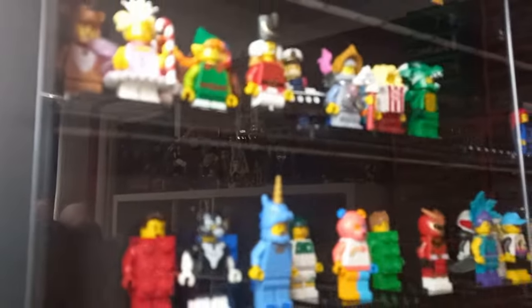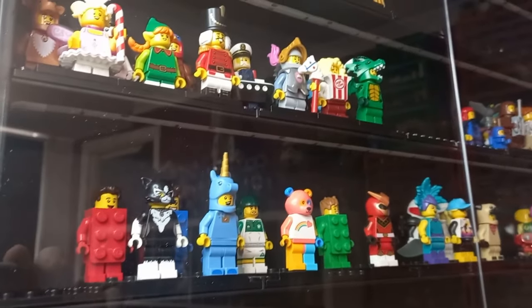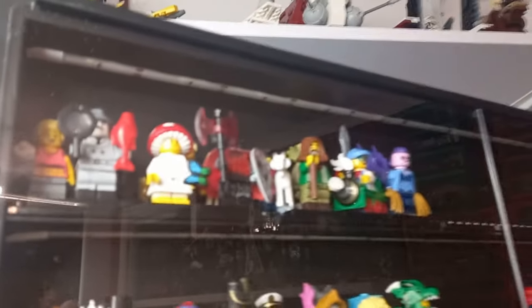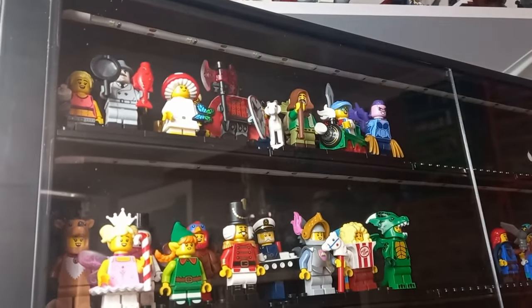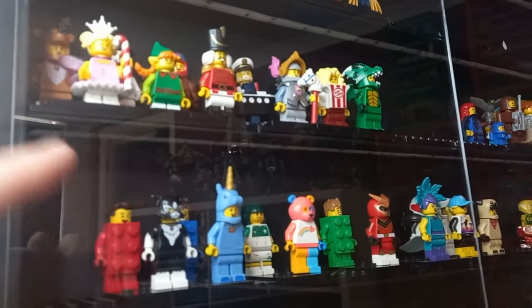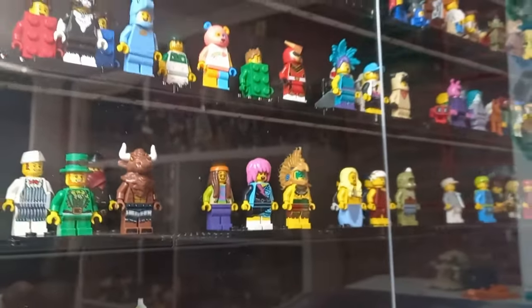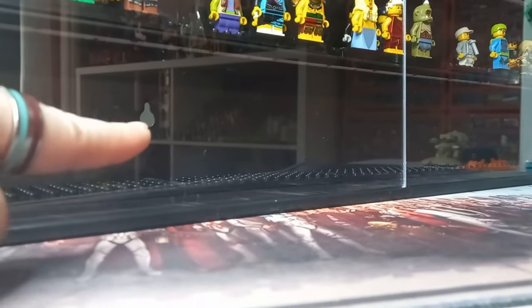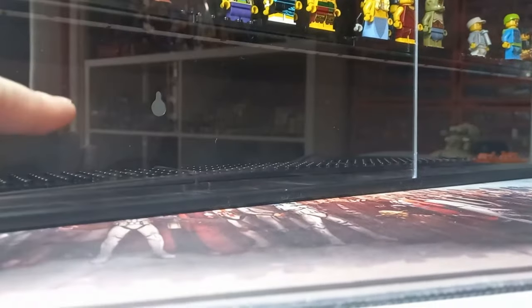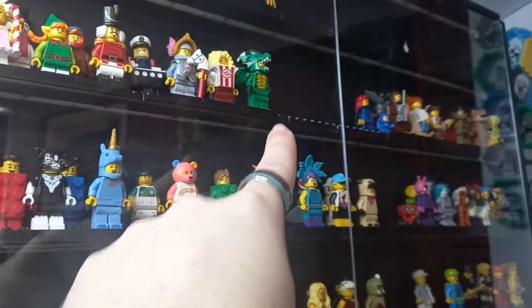There's no way to do this without getting glare and my reflection in the case, but they look amazing. My camera is having a hard time focusing, but you can more or less see all my CMF minifigures. I've done a collection video if you want to see specific ones. They're behind plastic doors — it looked like glass on the box but it's actually plastic. There is some dust and a smear near the top I might have trouble scrubbing off.